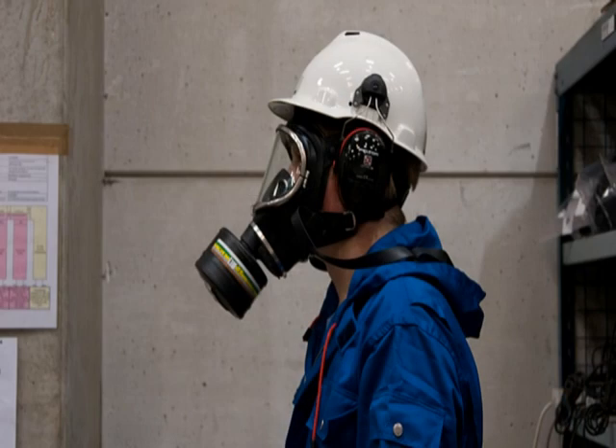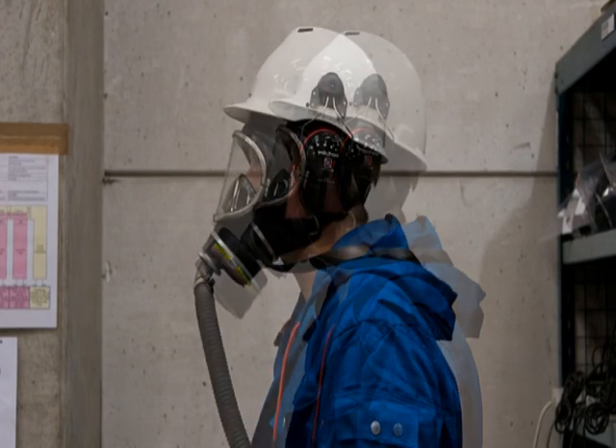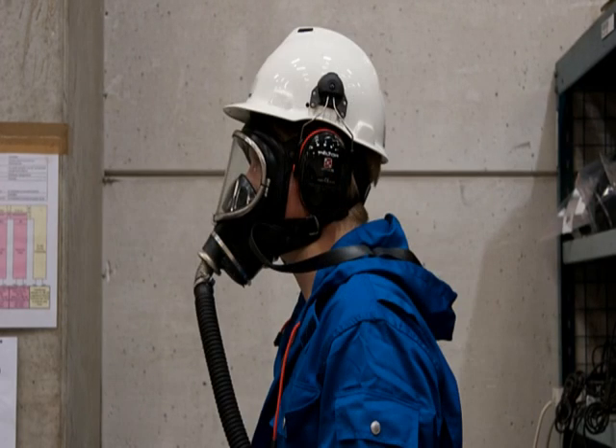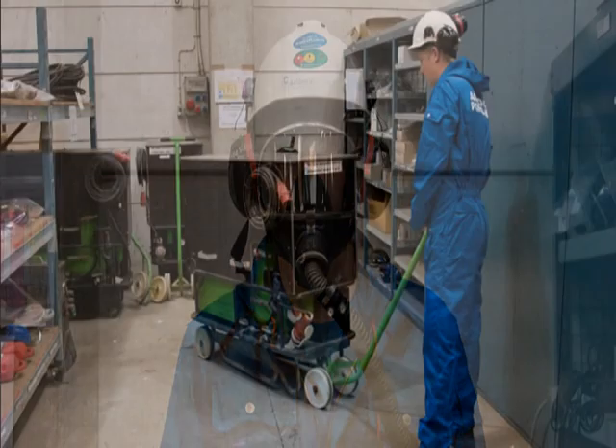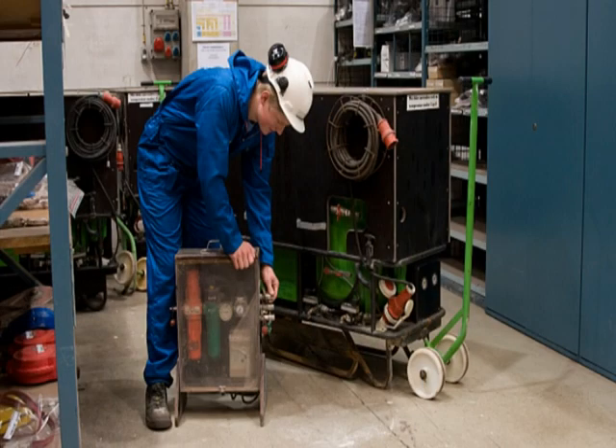Respirators with filters are available, but they must not be used for more than three hours a day. If you have to work with a respirator for more than three hours, you must use an air supplied full face mask. This will supply you with air with the help of a compressor. The compressor is available at the warehouse.